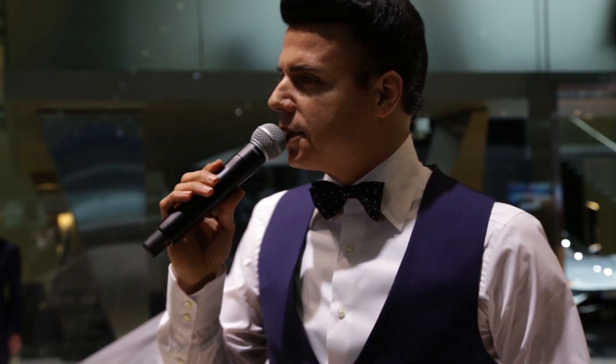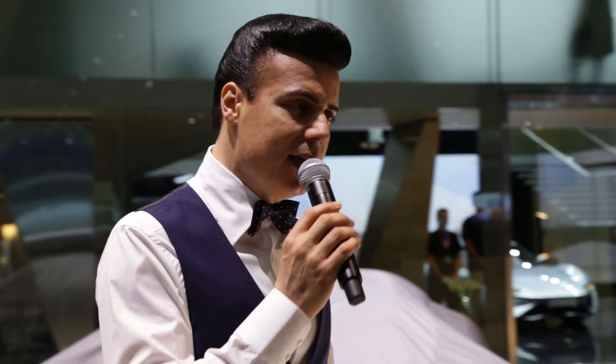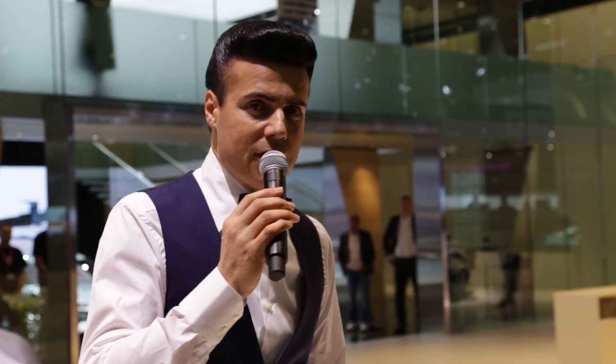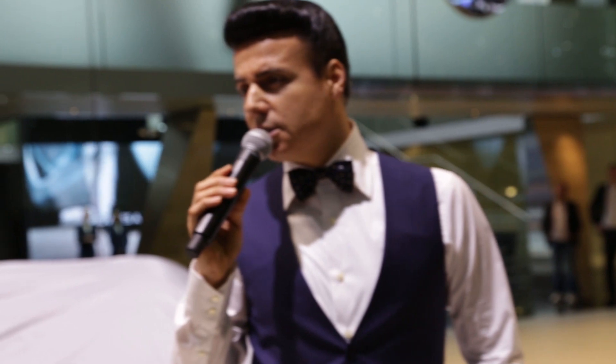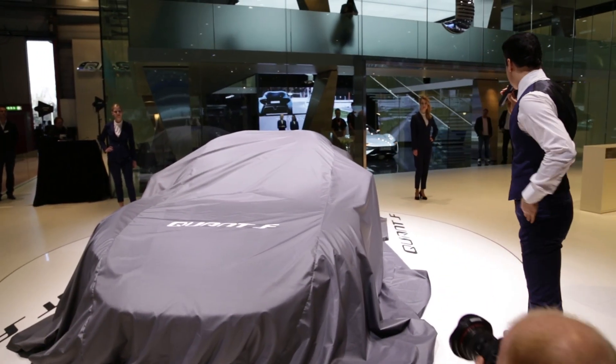I am very delighted to present you now two new models from the Quant family. Behind me is the new Quant F, a four-seater e-sport limousine with flow cell drive. Ladies and gentlemen, take a look — the new Quant F.